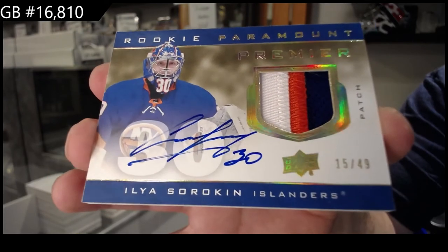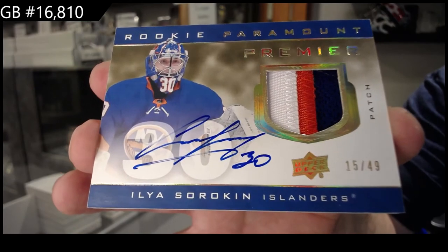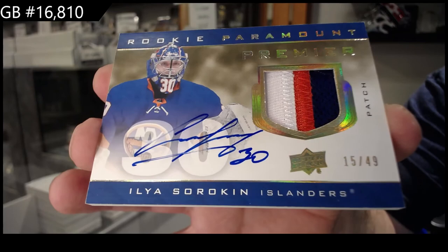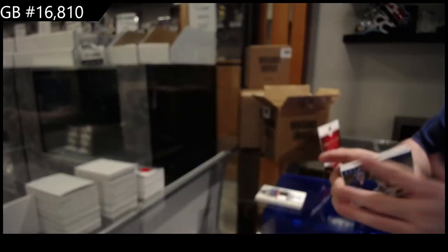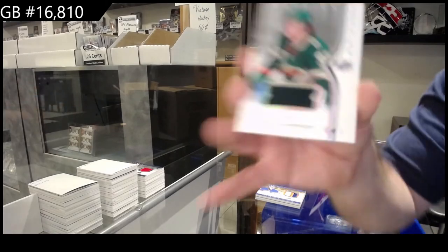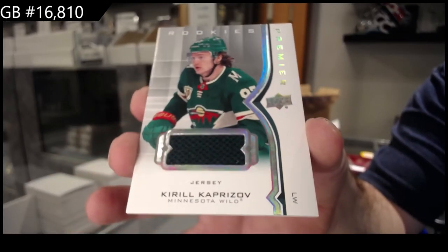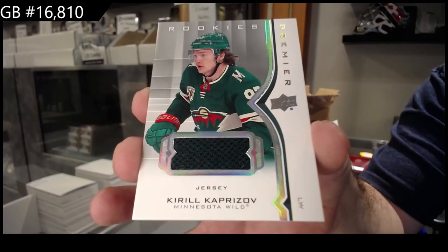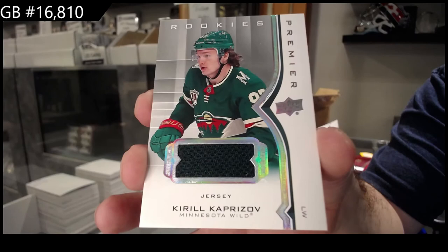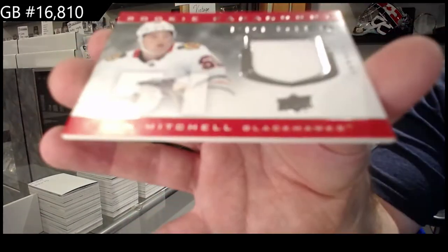Numbered to 49, three-color patch auto. Sorokin's a frickin' beast — he really is. For the Wild, Kaprizov rookie jersey. And we've got a rookie Paramount of Ian Mitchell for the Hawks.